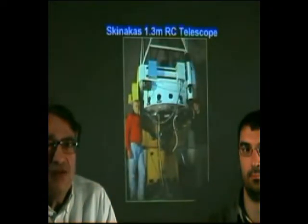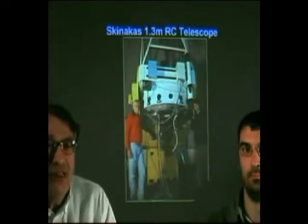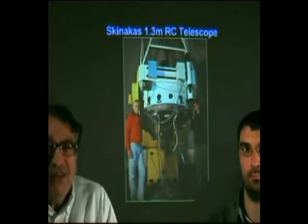The Skinakas 1.3-meter telescope is a Ritchey-Chrétien design and has a lot of very modern instrumentation, including a near-infrared camera, a high-resolution time-resolution photometer, many CCD cameras, spectrographs, and more.